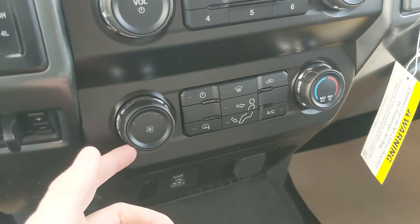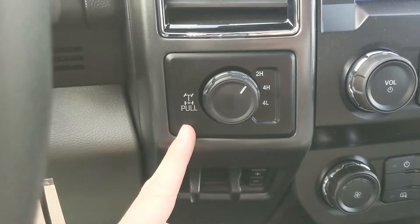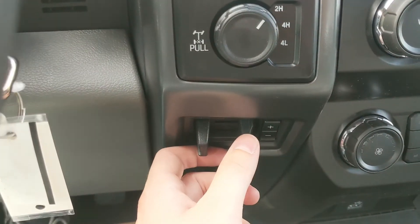Moving down, you have your media controls and then your climate controls. To the left you have your 4x4 controls with a locking rear differential and trailer brake controller.